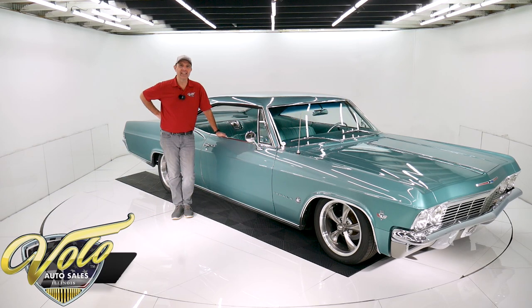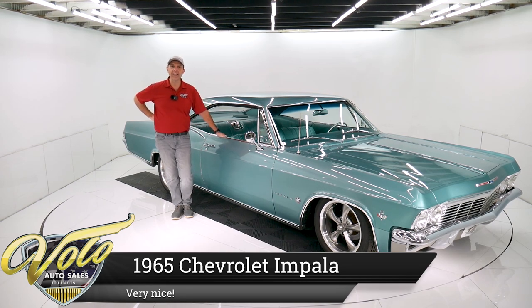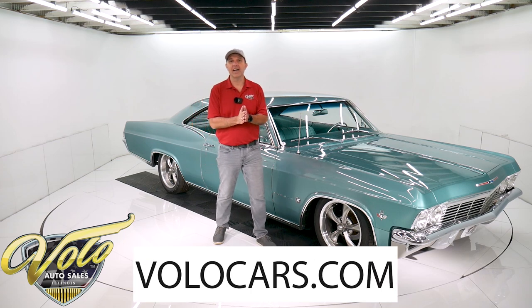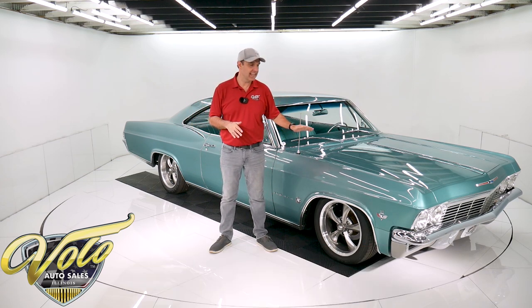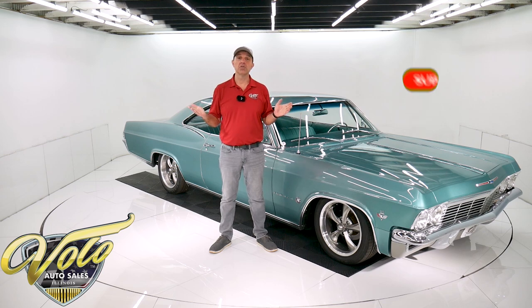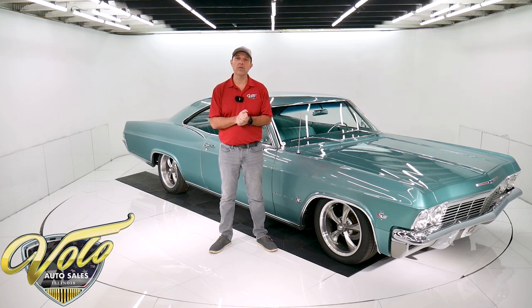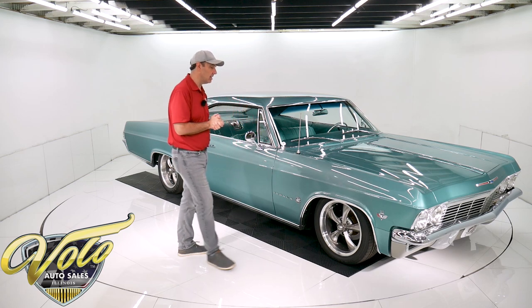We've got a really sharp looking '65 Impala right here. I love the colors. It's a low mile sweetheart. I love the stance and the wheels. Visit volocars.com — that's where you can study over 100 pictures, read all the specs, get the price, not only on this one, but we have a few hundred collector cars all for sale at volocars.com. Why don't you join me for a spin in a '65 Chevy Impala?